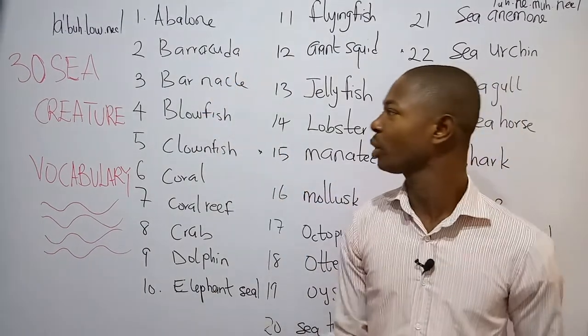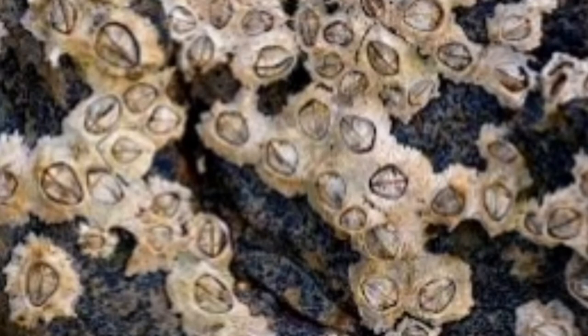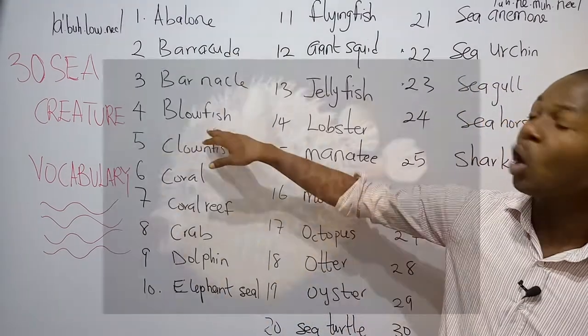Number three is what we call the barnacle. The barnacle is a crustacean that attaches to structures such as boats, hulls, rocks, and docks. Number four is what we call the blowfish.